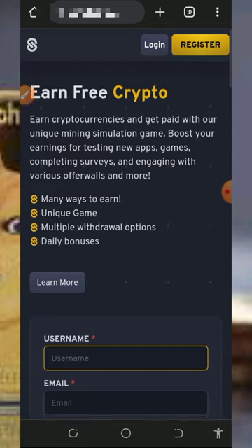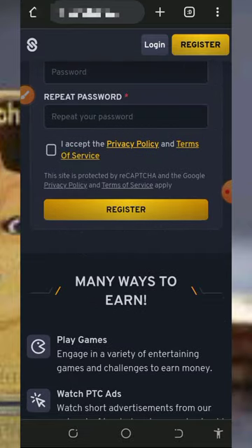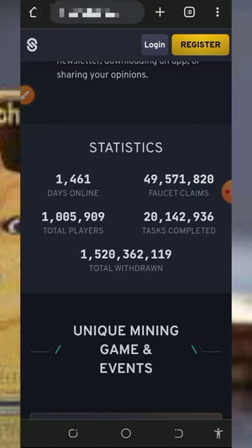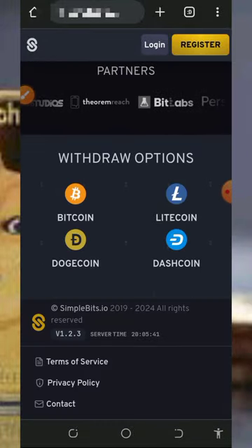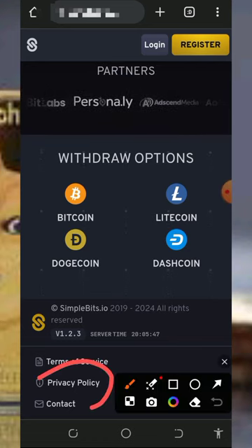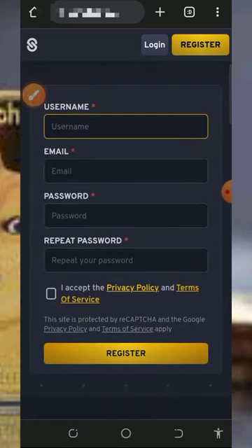Here we are going to discuss a platform called simplebits.io. It's a free crypto earning website where you can claim Litecoin, Dogecoin, and many other coins. To join this website, use the link below in the video description — it will take you to this page. Read all the information about the platform and check out the cryptocurrencies you can withdraw. Below the screen is also their privacy policy and contact information.